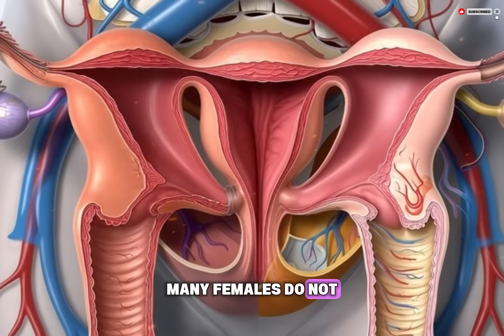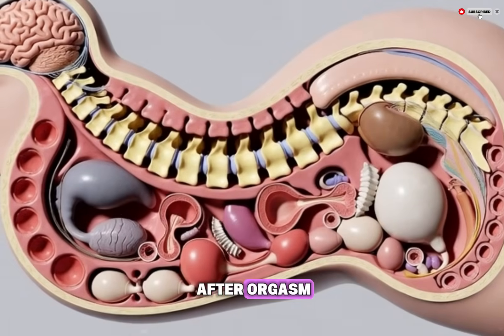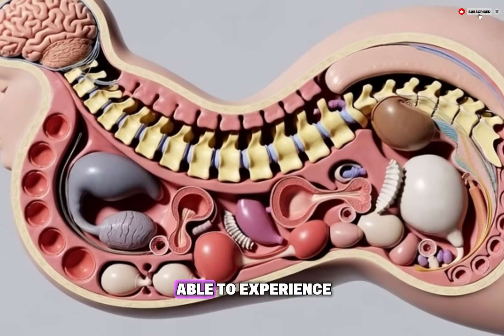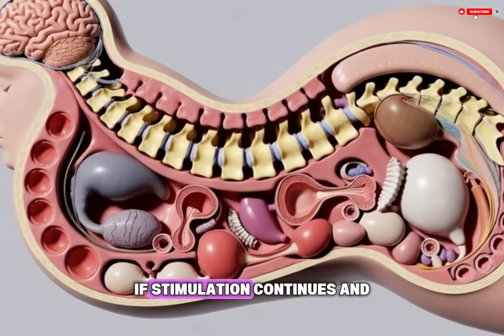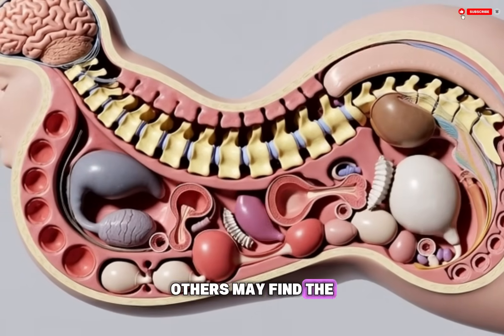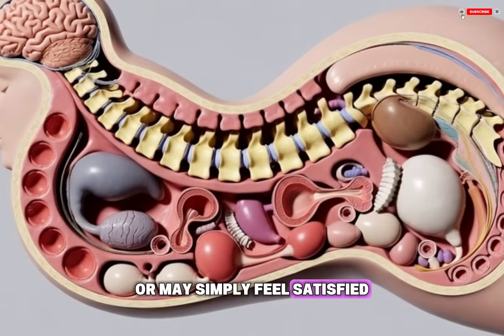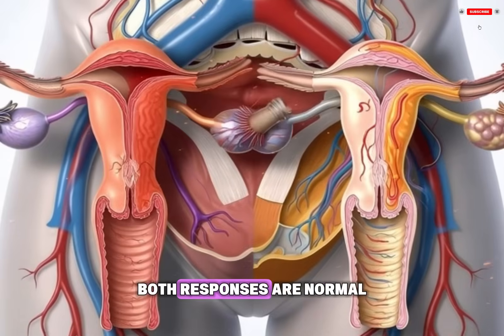Unlike males, many females do not have a mandatory refractory period, which is a time after orgasm when another orgasm is not possible. Some individuals may be able to experience another orgasm soon after the first, if stimulation continues and comfort is maintained. Others may find the genital area temporarily too sensitive, or may simply feel satisfied and not desire further stimulation. Both responses are normal.